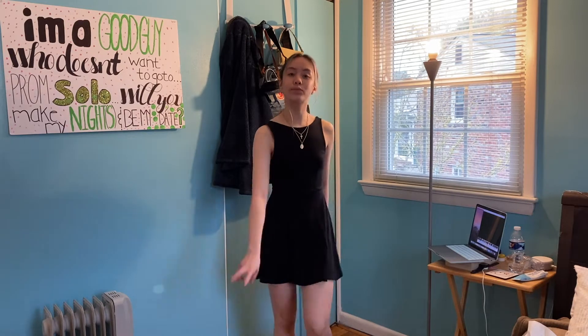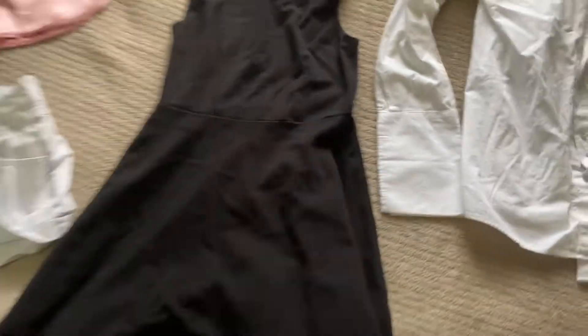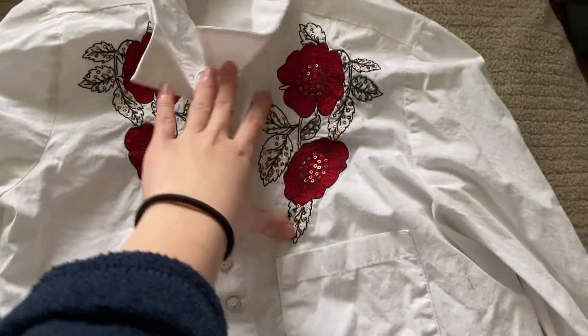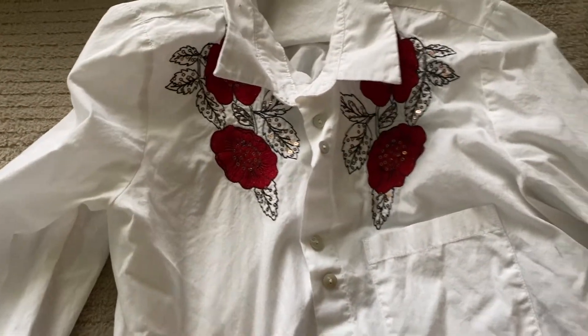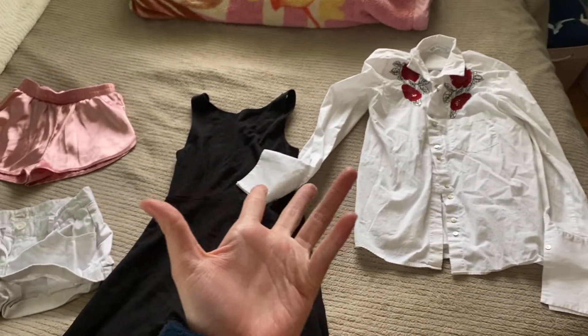And then we have this skater dress — it's black and it has like a little back thing going on. I have no idea what I'm gonna do with this. And then I have this button-up that has a rose patterning. I used to love this shirt so much but now it's just so ugly to me. So we're gonna see what I can do. Challenge accepted! The light is so trash in my room but I'm going to go ahead and pick out my outfit for the first item. Honestly all the items are kind of ugly but we'll give it a try.